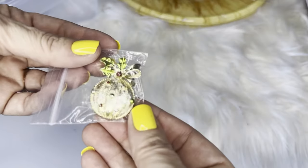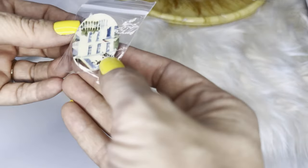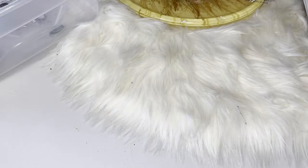A Christmas brooch — a little white house with a picket fence; I think someone possibly handmade these. Another silver leaf brooch, and it's stamped Sarah Coventry.